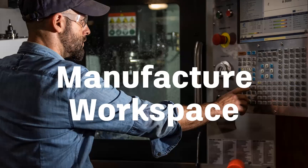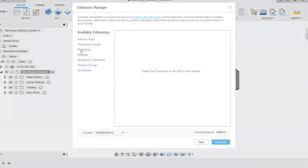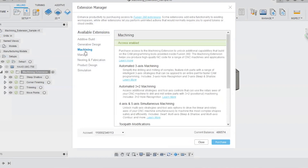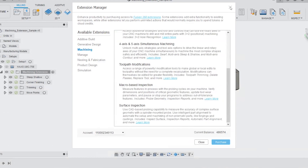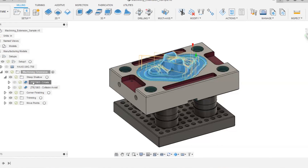Chris explains preview features: in Preferences, green items are public preview features close to release, while gold lock items are reserved for the Insider Preview program. The Insider program lets you access new features before general release, converse with Autodesk developers, and provide feedback. You can sign up by searching online or contacting Chris or Cateve.